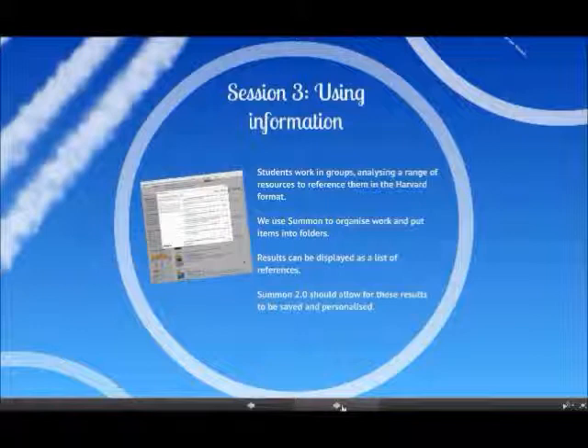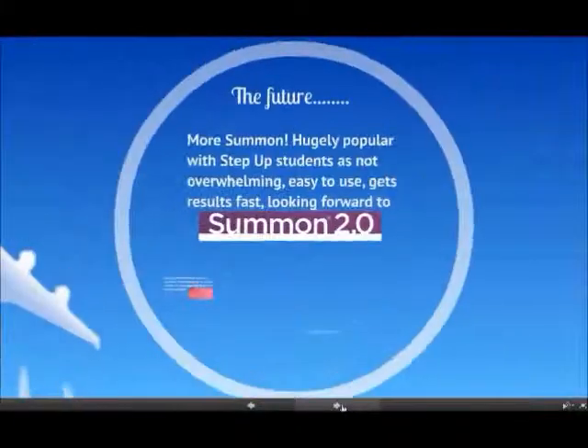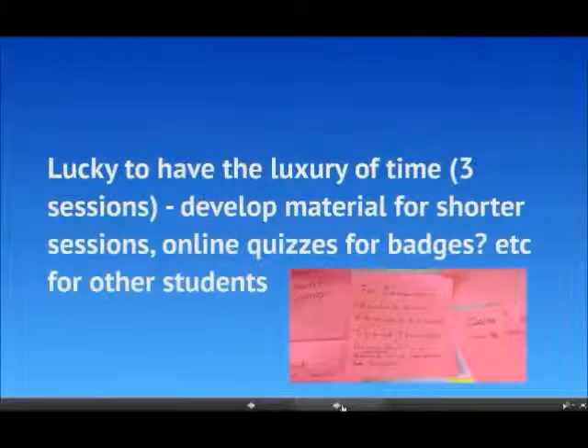In Summon 2.0, or whatever the new version is called, you'll be able to create a personalized version of folders that aren't session-specific, so once your folders are sorted you don't lose them when you log off. Going forward with Step Up, we'll continue using Summon — it's easy to use, the results are fast. We also need to develop materials for short sessions aimed at different student groups, perhaps developing more quizzes, adding badges, that sort of thing we're thinking about for other students.